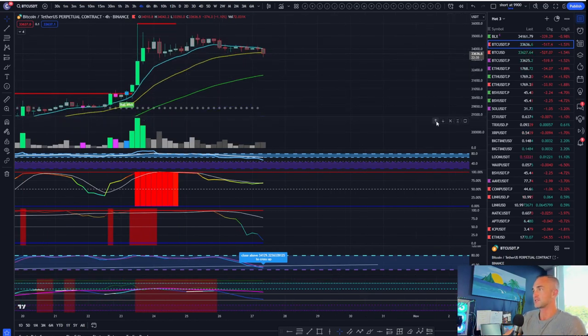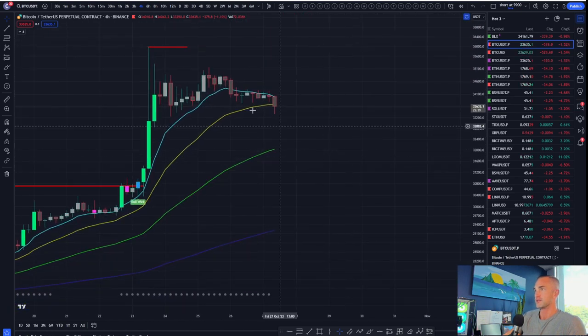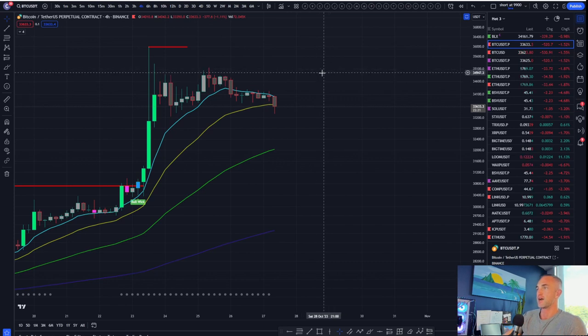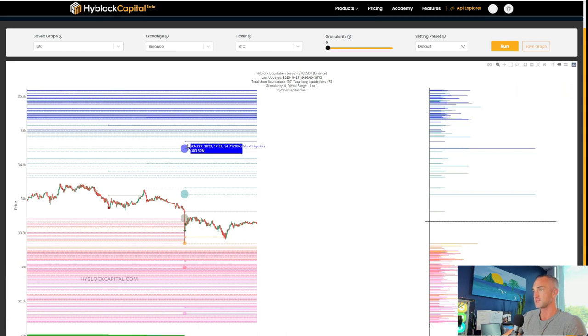I do think we will put in a bounce here and probably put in another high and see if we can confirm it up at about 34,000. See if that lines up with any of the liquidations here at 34,730 — there's lots of liquidity hanging out on the upside still. If Bitcoin's going to bounce, I would expect some of the stronger alt coins to bounce as well.